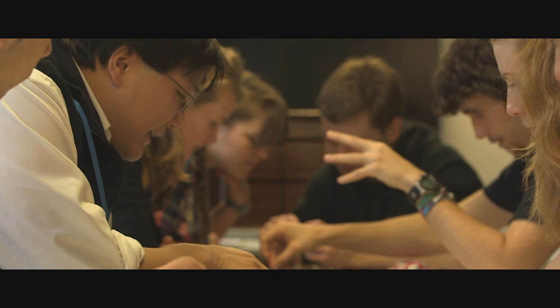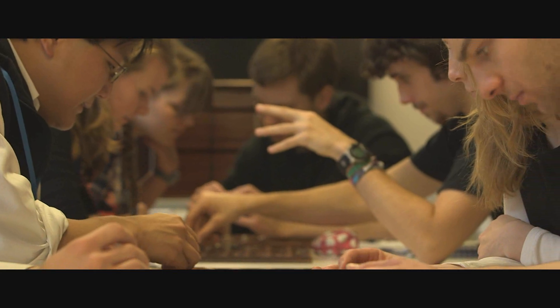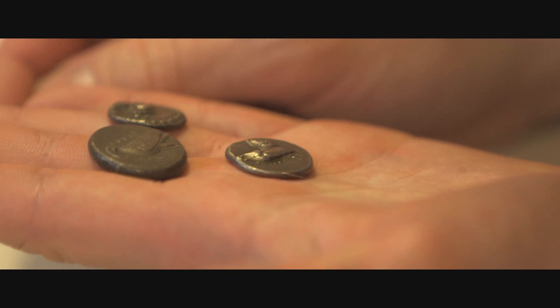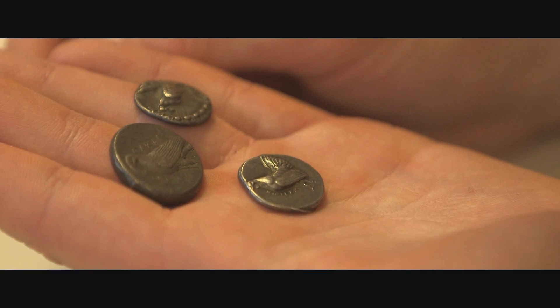My favourite thing about the Ashmolean is the fact that we as curators and lecturers teach straight from the objects. It's a rare opportunity for students and it really does add to the value of their studies. It's really useful as a method of teaching — much more tactile, much more hands-on — and so you end up remembering it for much longer.